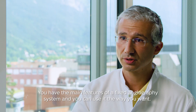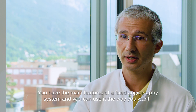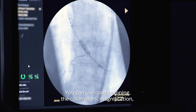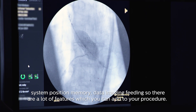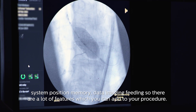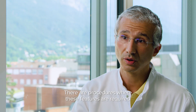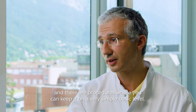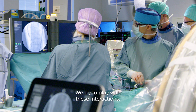You have the main features of a fixed angiography system and you can use it the way you want. You can use your road mapping, polymeters, magnification, system positioning, memory, data imaging, feeding. There are a lot of features which you can add to your procedure. There are procedures where these features are required, and there are procedures where you can keep it on a very simple basic level. So we try to play with this interaction.